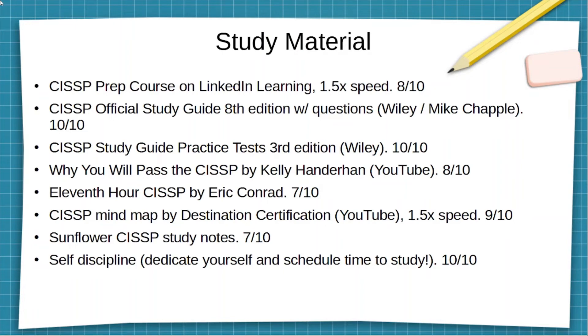Hey everybody, welcome back to my channel. Another video for you guys — be sure to hit that subscribe button, hit the like button, and comment. Let's get down to it. I'm going to take a deeper dive into my preparation for the CISSP, which helped me pass the exam.